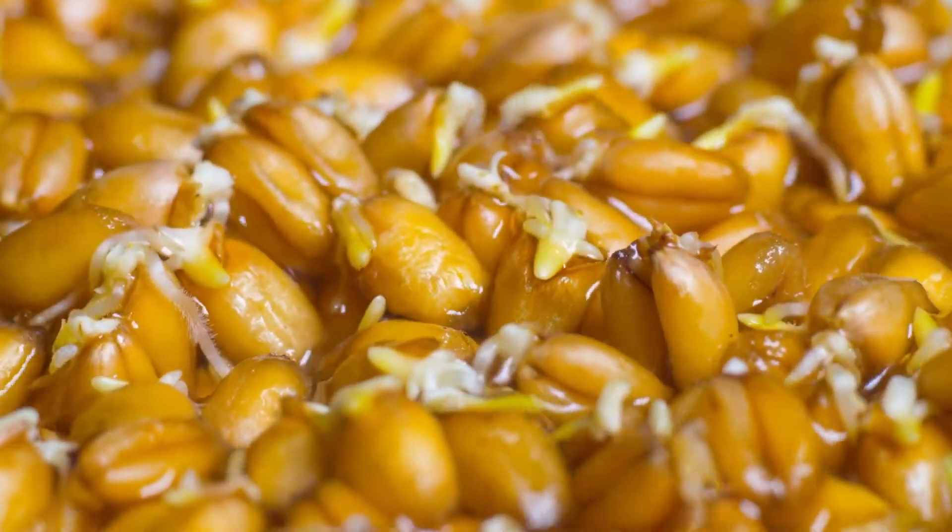Today we're searching for seeds. Why do they all look and behave so differently? We've already learned that most plants grow from seeds, but if we're not actively planting those seeds, how do they get where they need to be?